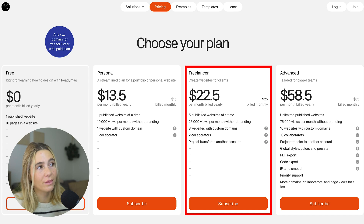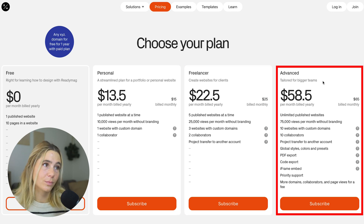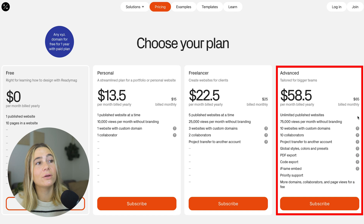The Freelance plan is perfect if you have websites for clients — it starts at $22.50 per month billed yearly or $25 per month. You get five published websites, 25,000 views per month without branding, three websites with custom domains, two collaborators, and project transfer to another account. The Advanced plan is tailored for bigger teams, starting at $58.50 per month billed yearly or $65 per month. You get unlimited published websites, 75,000 views per month without branding, 10 websites with custom domains, 10 collaborators, project transfer, global styles, color presets, PDF export, code export, iframe embed, and priority support.